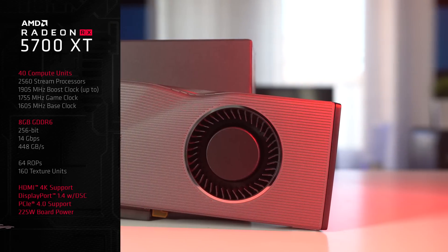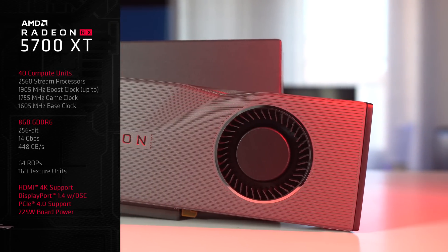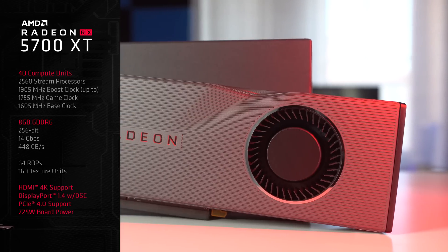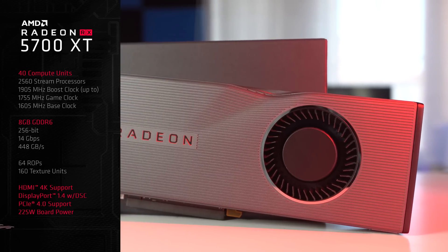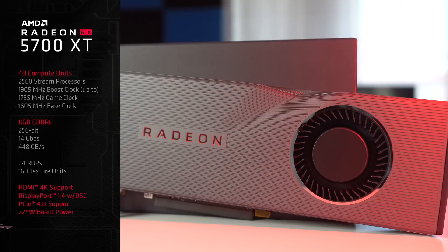Moving over to the XT, we can see 40 compute units, 2,560 stream processors, a boost clock up to 1,905 MHz, a game clock of 1,755 MHz, and a base clock of 1,605 MHz. Again, 8GB of GDDR6.